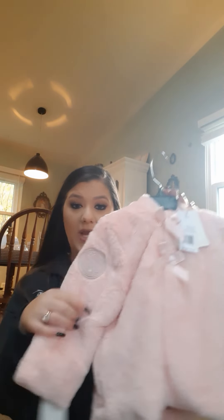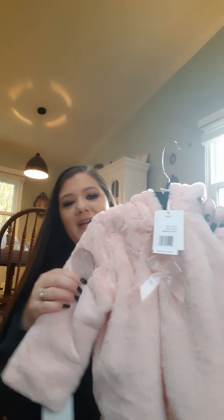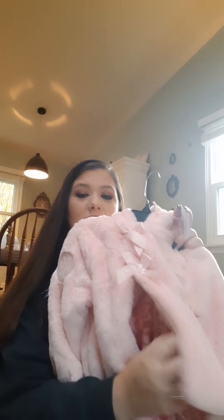So the first thing I got was this little jacket — it is so cute. It has little teddy bear ears on the hood, and the inside is like pink leopard. It is so cute. It has like two little ties right here in the front. This is Jessica Simpson brand, by the way. I actually got her a few Jessica Simpson things — she does really cute clothes.